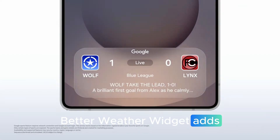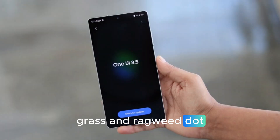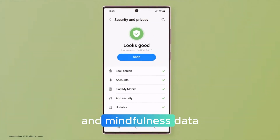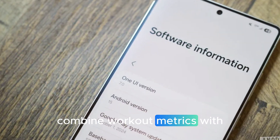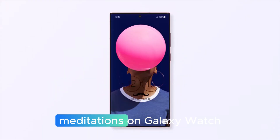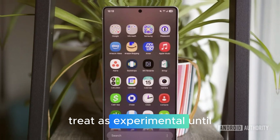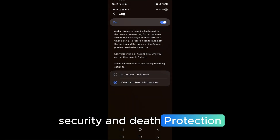The weather widget adds a precipitation graph and a pollen index for trees, grass, and ragweed. Samsung Health and Galaxy Watch get richer weekly reports, now including medication tracking and mindfulness data. Shareable activity posts combine workout metrics with photos for social media. From the wrist, you can start meditations on Galaxy Watch. A rumored antioxidant reading is also mentioned in the leak — treat as experimental until confirmed.